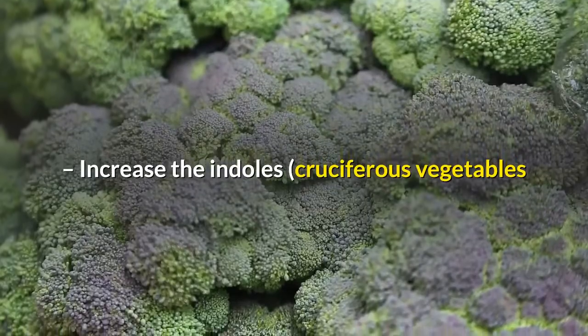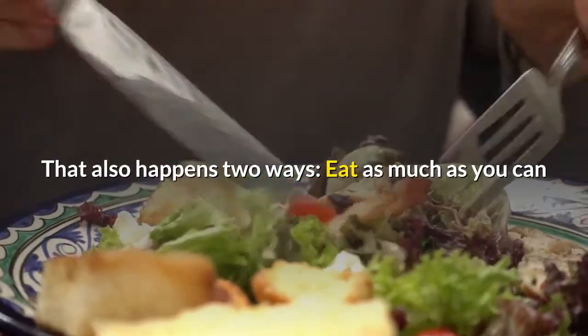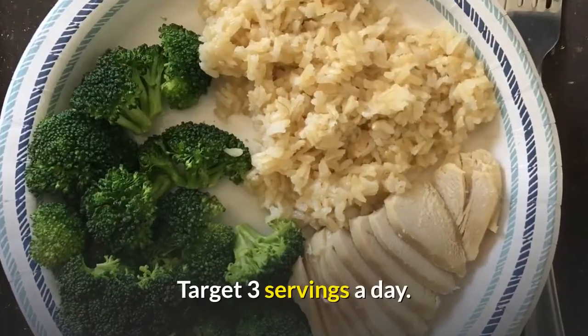Increase the indoles — cruciferous vegetables like broccoli, cabbage, and cauliflower — in your diet. That also happens two ways: eat as much as you can, and supplement with an indole-3-carbonyl supplement such as G-Guard. Target 3 servings a day.